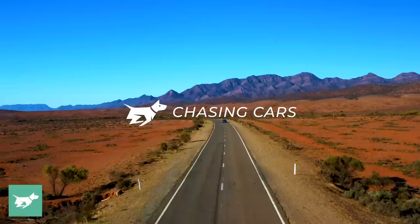I'm Nathan Ponchard, this is Chasing Cars, and this is the 2022 911 GT3.